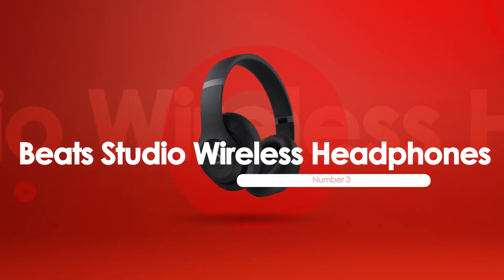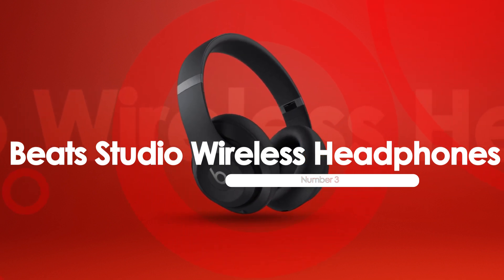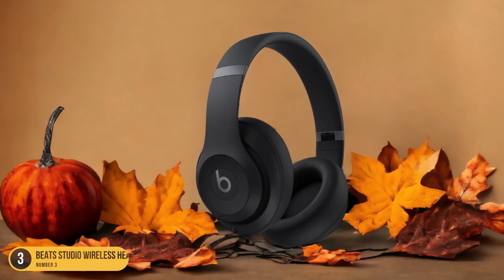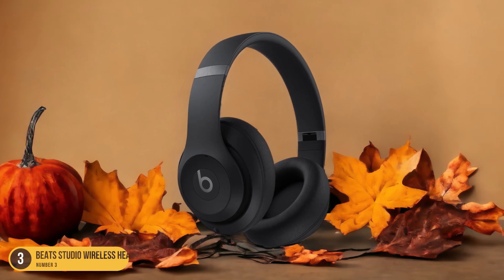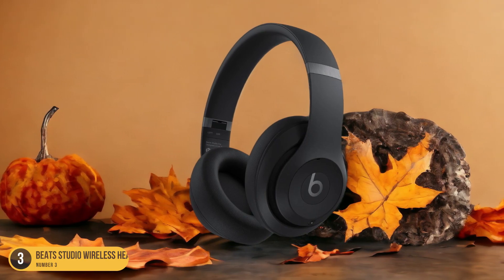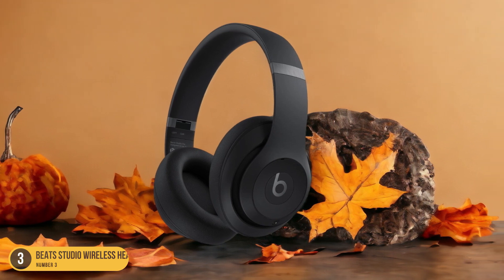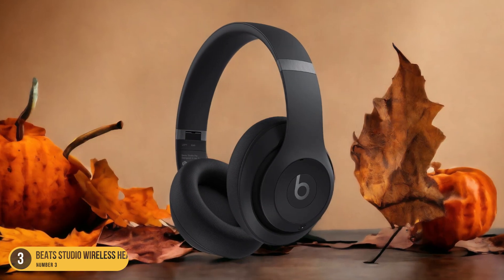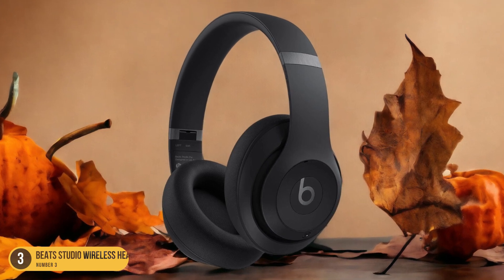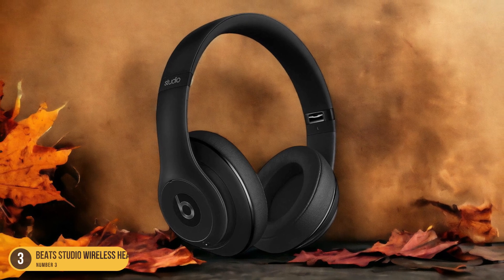At number 3, we have Beats Studio Wireless Headphones, best for noise cancellation. The Beats Studio Wireless Headphones excel in noise cancellation, delivering a premium audio experience with unparalleled focus on sound isolation. When I put them on, the outside world fades away, allowing me to immerse myself fully in the music or podcast I'm listening to. The adaptive noise-canceling feature adjusts to my surroundings, whether I'm in a busy coffee shop or a quiet library, ensuring that unwanted sounds don't interfere with my listening experience.